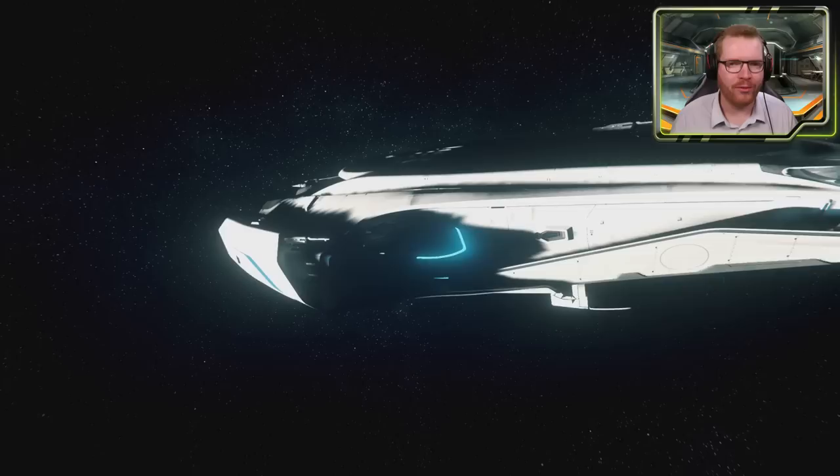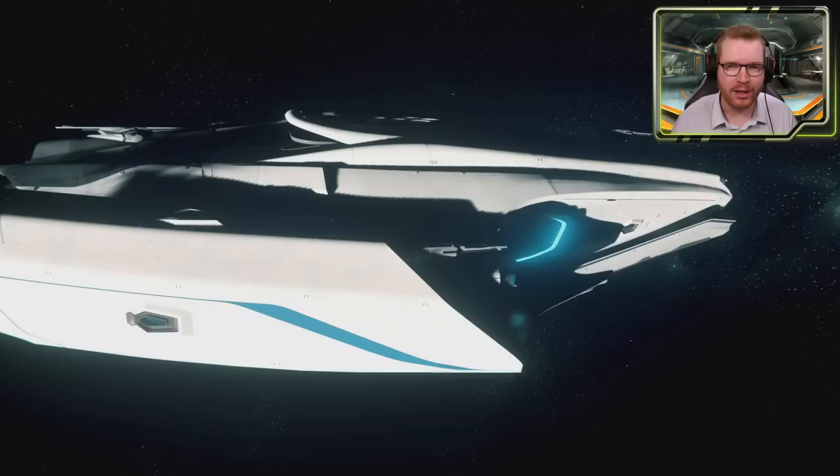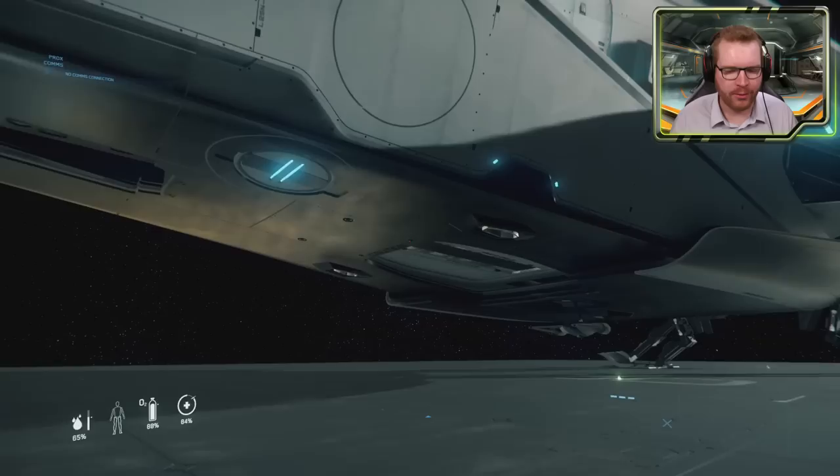Hello ladies and gentlemen and welcome back to Star Citizen with Outworth Astronomy. What we have here in front of us is the Origin 600i, an absolutely beautiful luxury liner. I'm going to show you everything — we're going to go over the interior, all the different cabins, all the different spaces. You're going to get the full tour. We're going to start here on the outside and just take in the beautiful look.